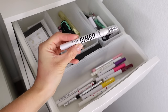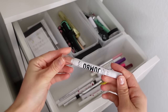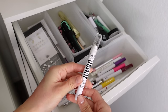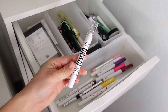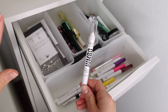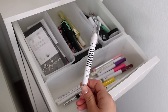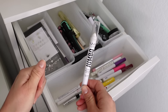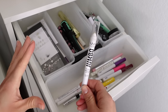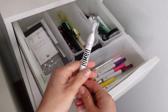I also have my NYX jumbo eye pencil in Milk. I typically use this as an eyeshadow base, not necessarily an eyeliner. This used to be the eye primer that every beauty YouTuber used online. I still find it helpful when I want a slightly stickier base and want a bright eyeshadow color to pop — the white really helps bring out those shades.